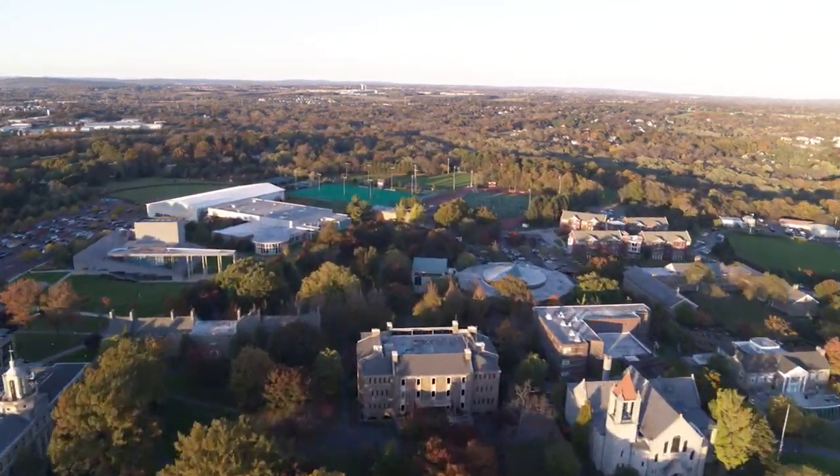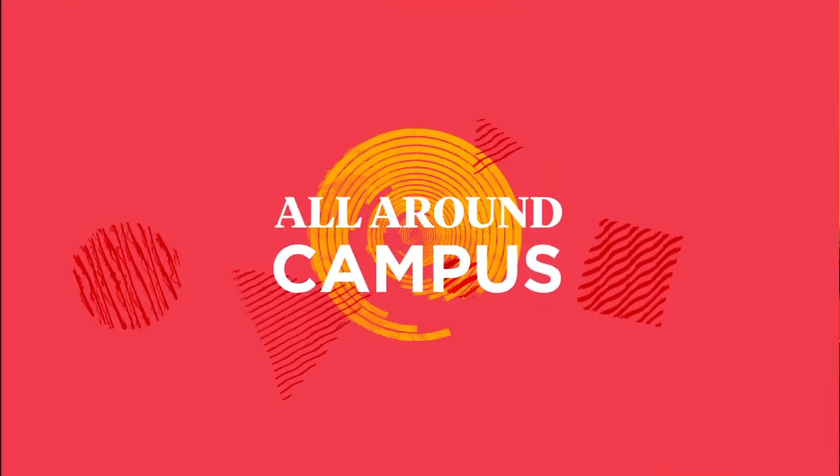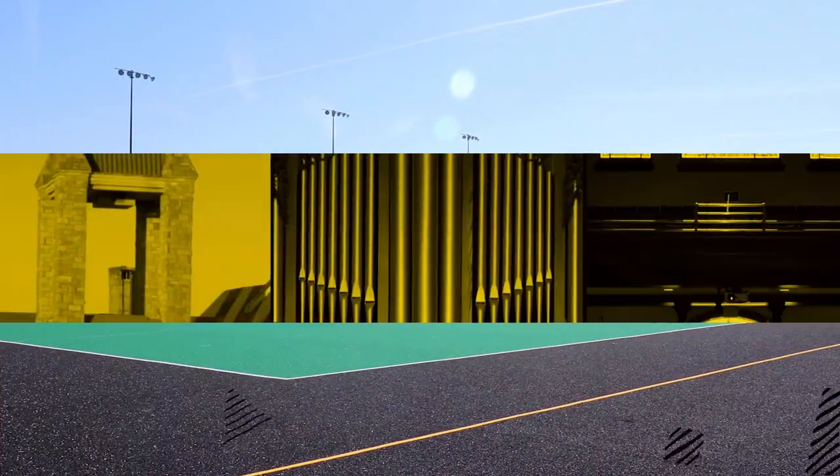Hello and welcome to Ursinus. While we cannot wait to meet you when you get here and show you around ourselves, we thought you would like to see just a few of the many highlights of our campus.